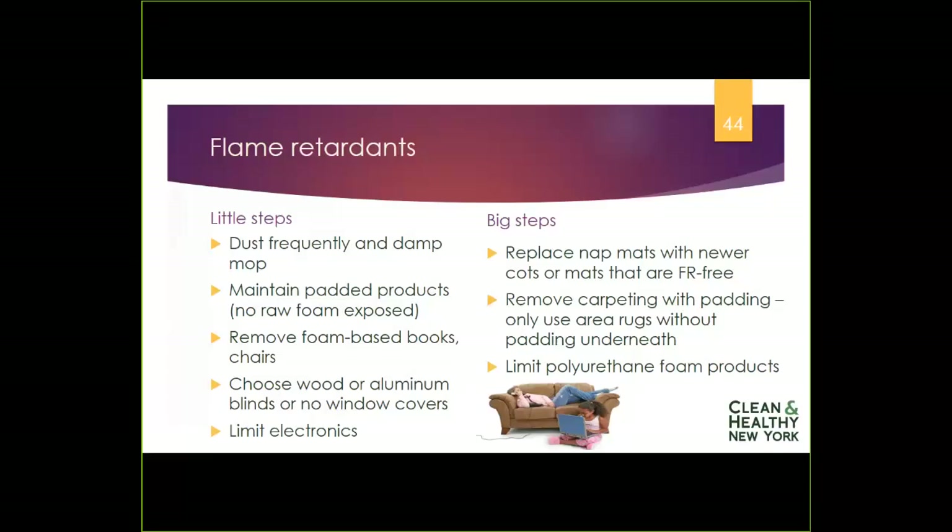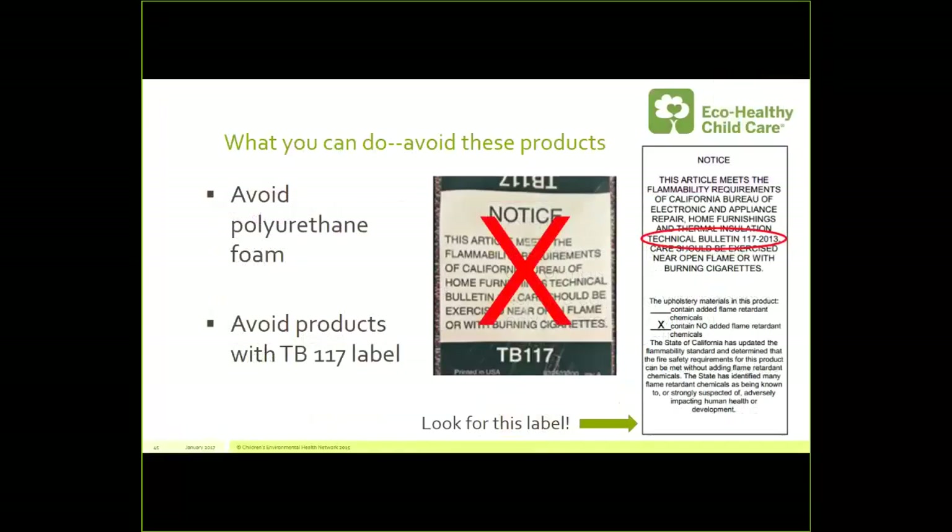In general, limit your use of things made with polyurethane foam. A positive development is that California laws changed so manufacturers of children's products are no longer required to add flame retardant chemicals. Look for the label that says Technical Bulletin 117-2013 — it appears on most furniture including toddler chairs and will tell you whether flame retardants have been added or not. If you don't have that label, definitely ask before making any big purchase.